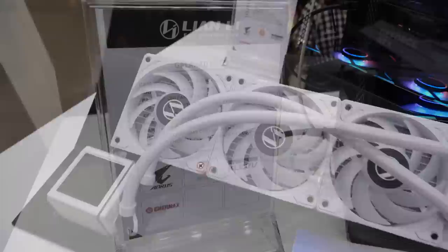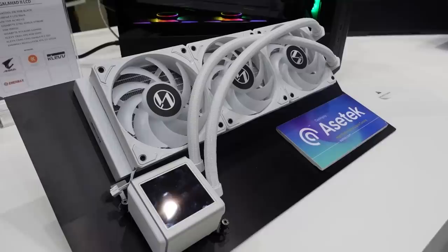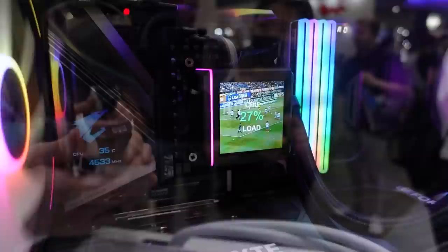The third AIO is coming out a little later because they're working with ASTEC on it. It's basically the same as the Galahad 2 Trinity RGB but with an LCD on the pump head. You can watch soccer on your AIO's LCD screen — very practical. At least they're also showing CPU load on it.